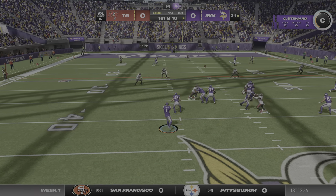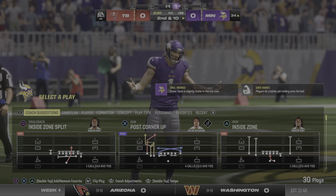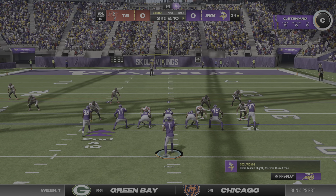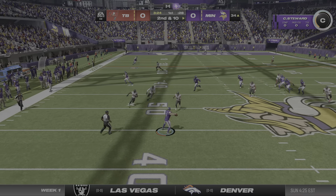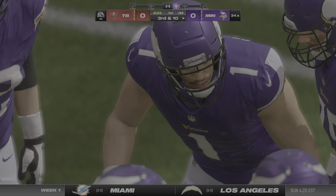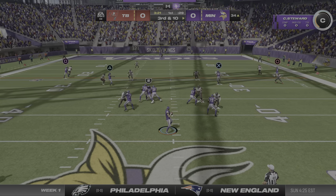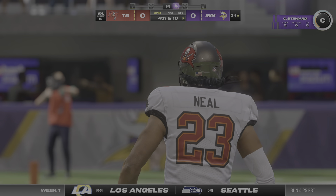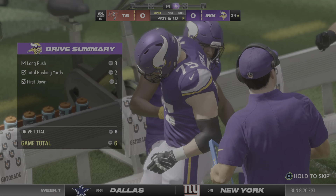Off play action, Stewart. On the throw, led him too much that time, it's incomplete. The intended target T.J. Hawkinson. He'll try again with the arm on second down, steps away to his left, and he whips that one incomplete. The timing was a little off on that throw. Zone coverage there and they were playing deep — not much of a window.